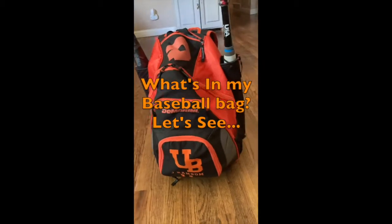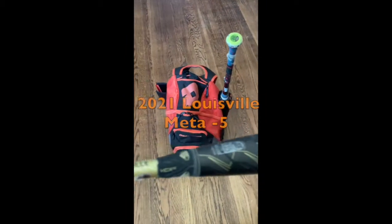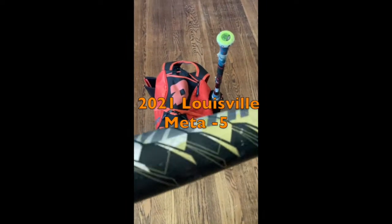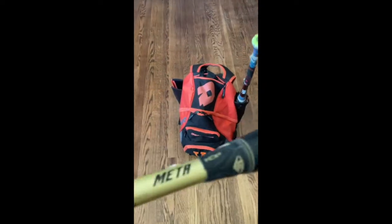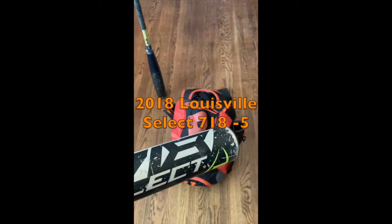What's in my baseball bag? Let's see. 2021 Louisville Meta Drop 5. 2018 Louisville Select 718 Drop 5.